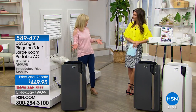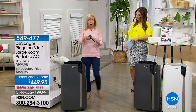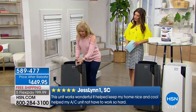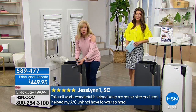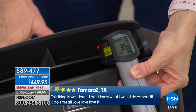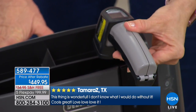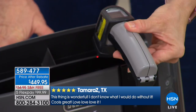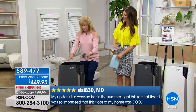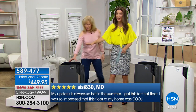This is DeLonghi's latest design — their top of the line. I want to show you the power because this will cool up to 500 square feet. Think about your TV room, large family rooms with a high-pitched ceiling, master bedrooms. The air coming out is about 37 degrees — it's cold. That's a blast of cold air, and let me tell you how good that's going to feel in a few weeks or even today in your very own backyard.